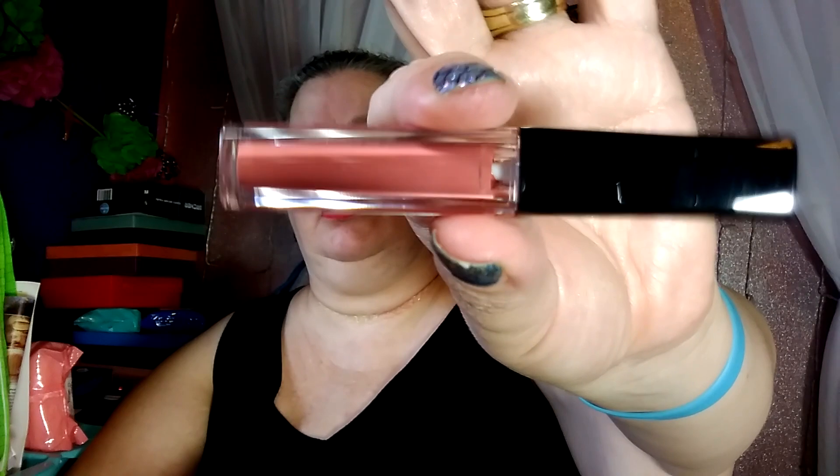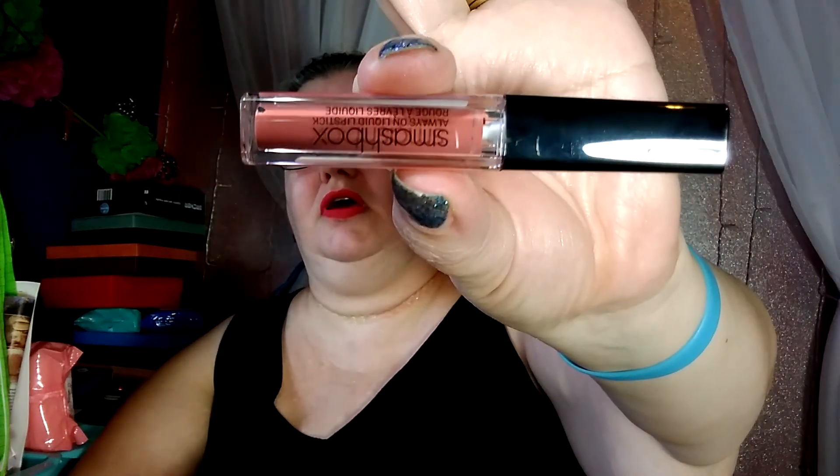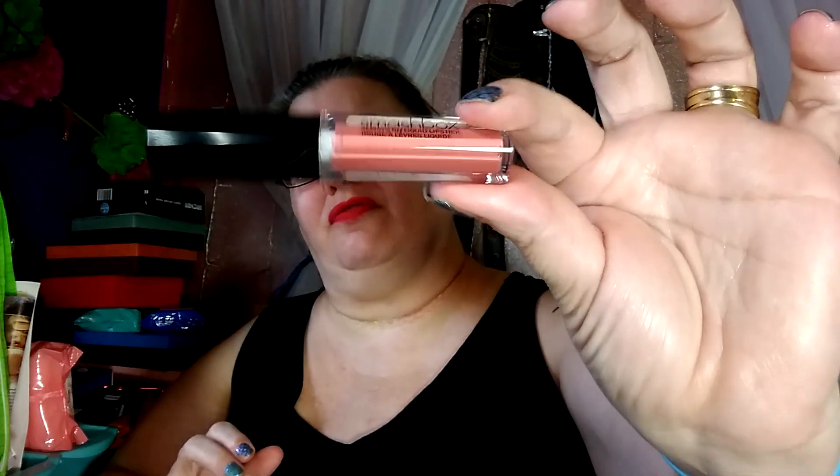Last product — Smashbox Babe Alert. Very pretty! It's a nude, so I'm not going to swatch it so we can give it away. Isn't that exciting? So we've got three products today that we're going to give away — very very pretty.